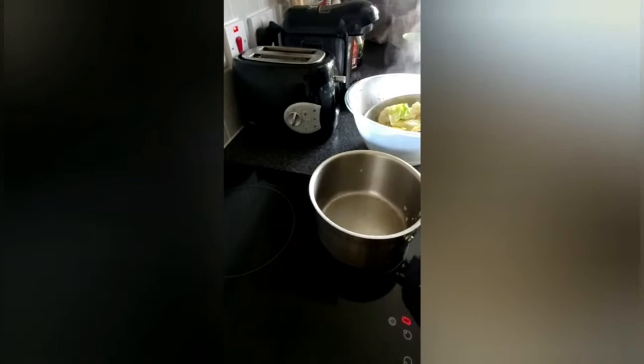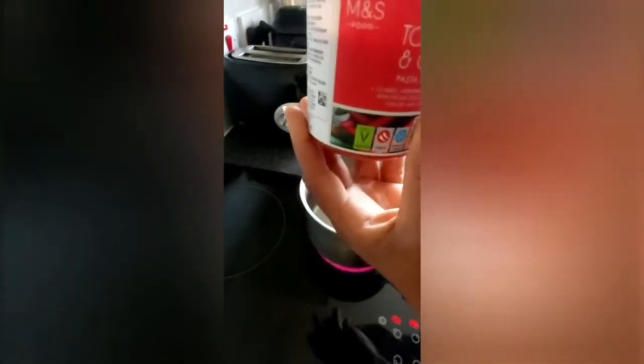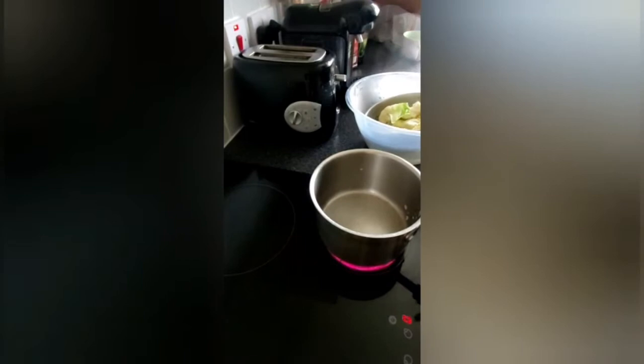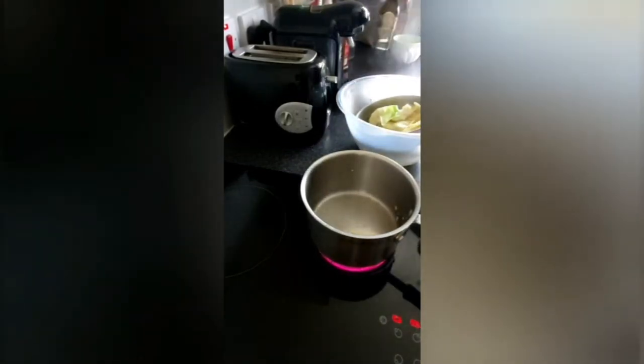So this is the sauce — tomatoes and chili from Marks and Spencer. The pasta is from Marks and Spencer. I like to buy already-made food from Marks and Spencer. It's a good quantity. So it's already made — it's just a quick lunch.